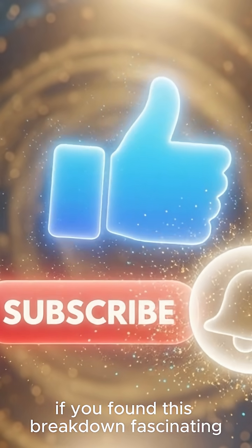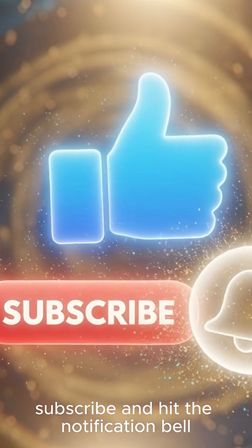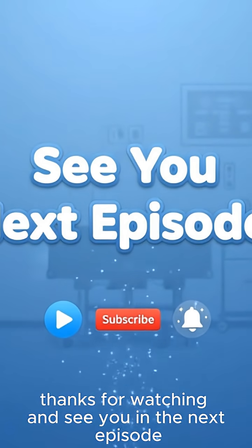If you found this breakdown fascinating, make sure to like the video, subscribe, and hit the notification bell for more mind-blowing medical stories brought to life. Thanks for watching, and see you in the next episode.